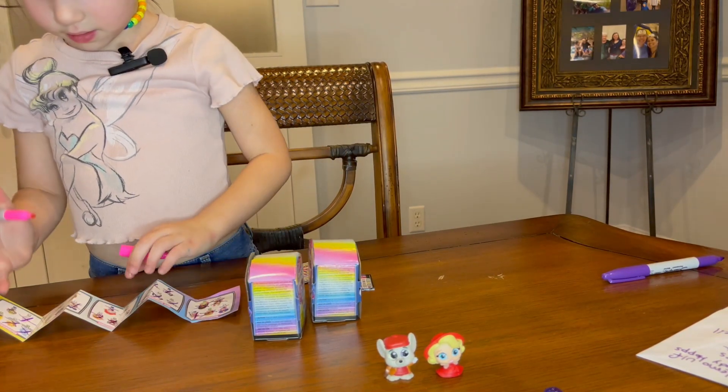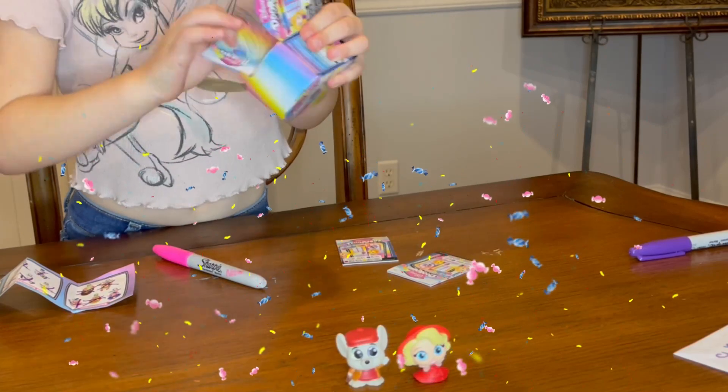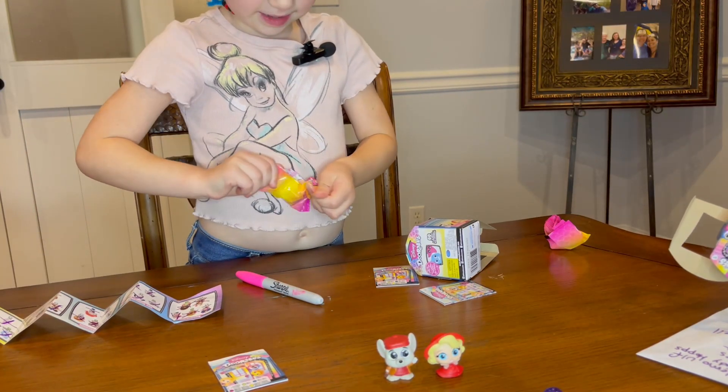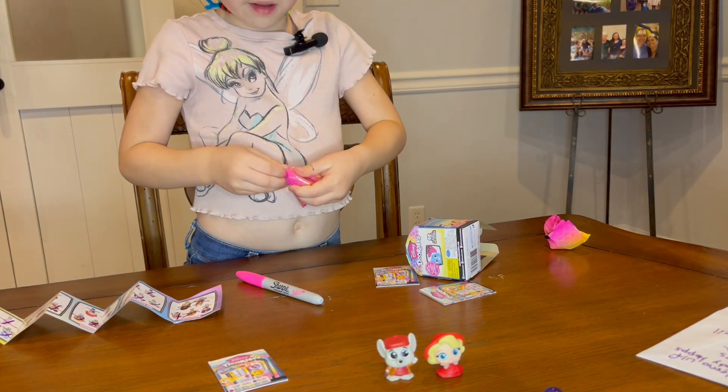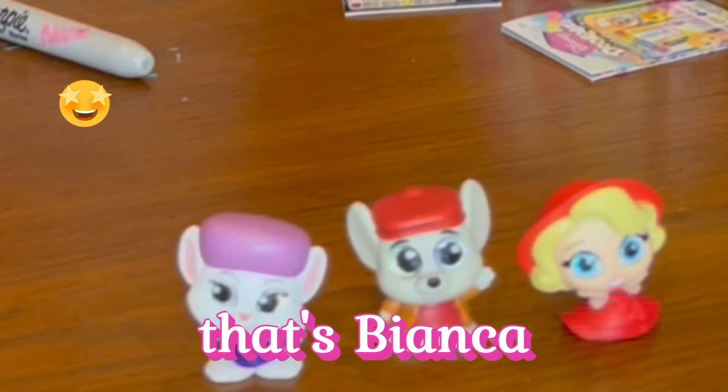We have all of them in Zootopia — we do have all of them in Zootopia, that's true. D146 is my box. Oh, we have this one — that's Bianca.